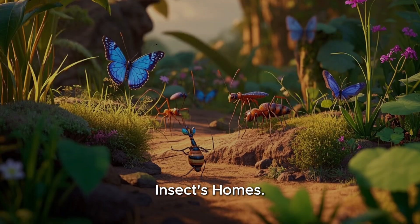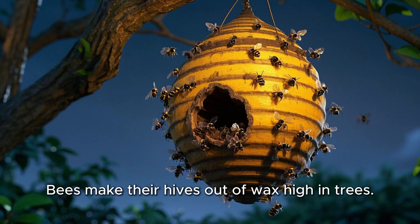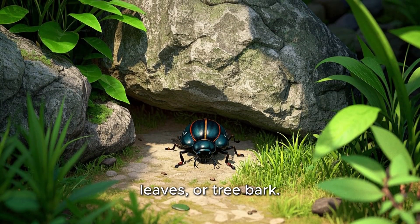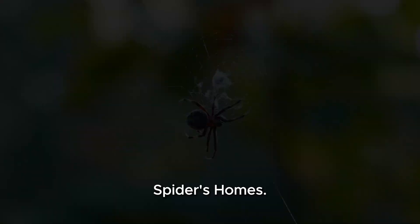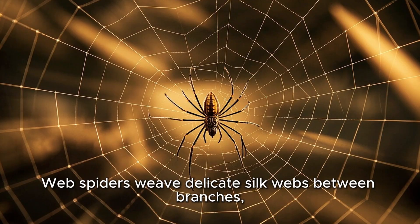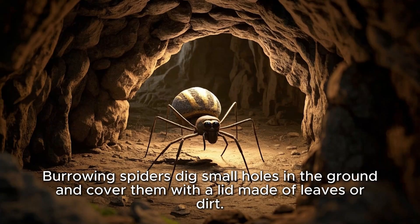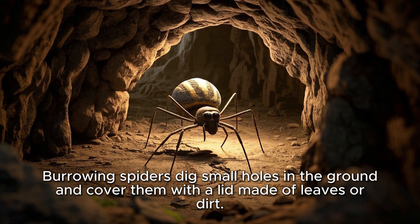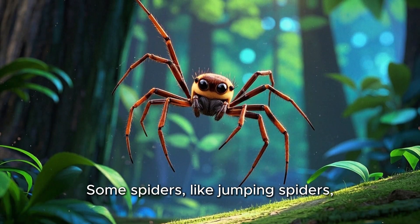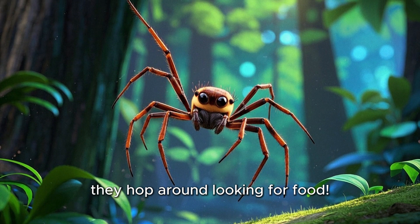Insects' homes: ants build tunnels underground and live in big colonies. Bees make their hives out of wax high in trees. Beetles often hide under rocks, leaves, or tree bark. Spiders' homes: web spiders weave delicate silk webs between branches, corners of houses, or between tall grasses. Burrowing spiders dig small holes in the ground and cover them with a lid made of leaves or dirt. Some spiders, like jumping spiders, don't build homes — they hop around looking for food.